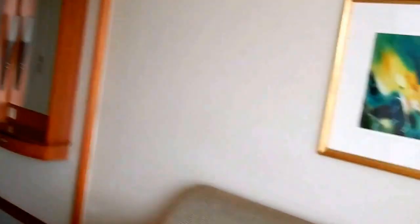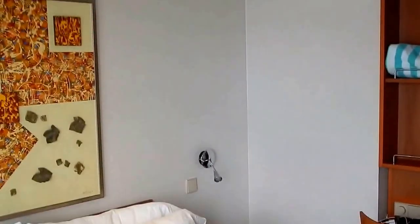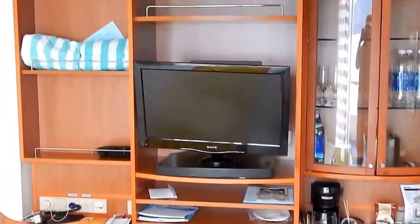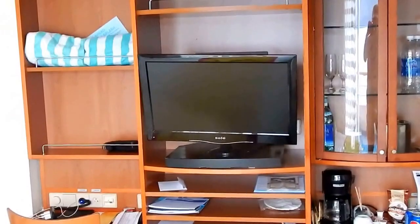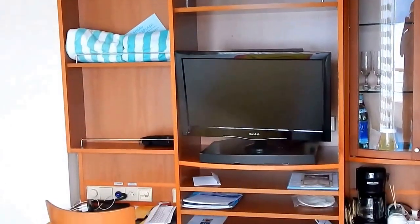Walking back into the cabin — it's kind of hard to leave that view, isn't it? And so that's it; that completes my tour of aft mini suite number 9278 on the Norwegian Sun. If you have any questions you can post them and I will do my best to answer them. I hope I've answered any questions you may have, and as always I hope you have a wonderful day.